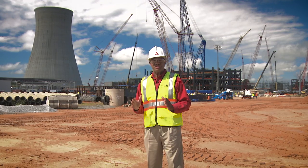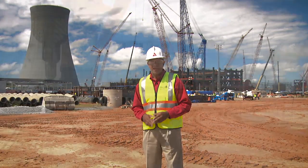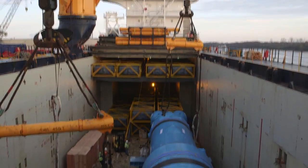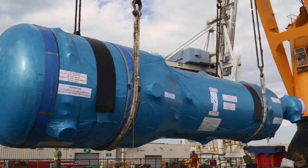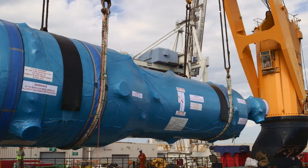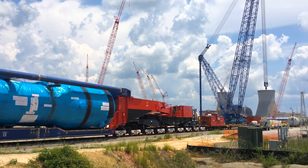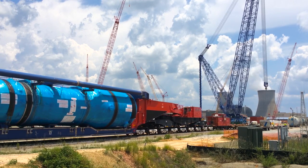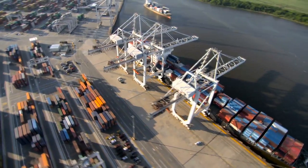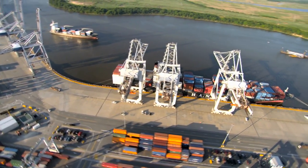Spring was a busy season here at the site with the arrival of the Unit 3 steam generators. In March, the first generator came in and set the record for the heaviest lift ever to come into the port of Savannah. The second steam generator for Unit 3 just arrived here on site. We look forward to the Unit 4 generators coming into the port later this year. The proximity of the site to the port of Savannah has been key in the seamless delivery of components from around the world.